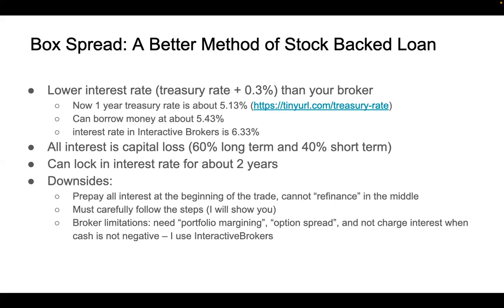There are also some limitations on which broker you can use. Your broker must support portfolio margin, and you have to be able to trade option spreads, which means you can place a trade that opens multiple options at the same time. Also, your broker should not charge interest when the cash in the account is not negative. I use Interactive Brokers. I don't know whether other brokers work, but if you know, please share it in the comment section.